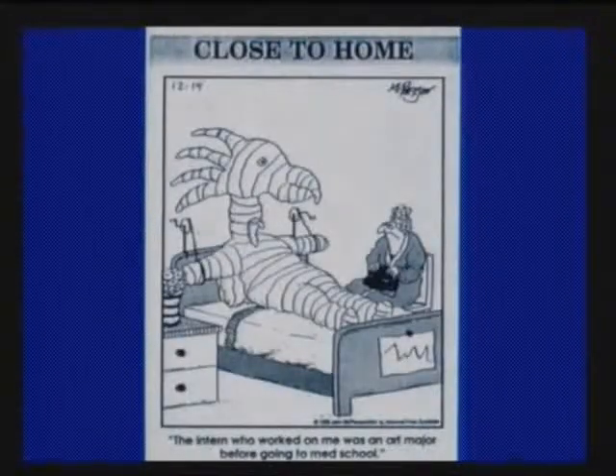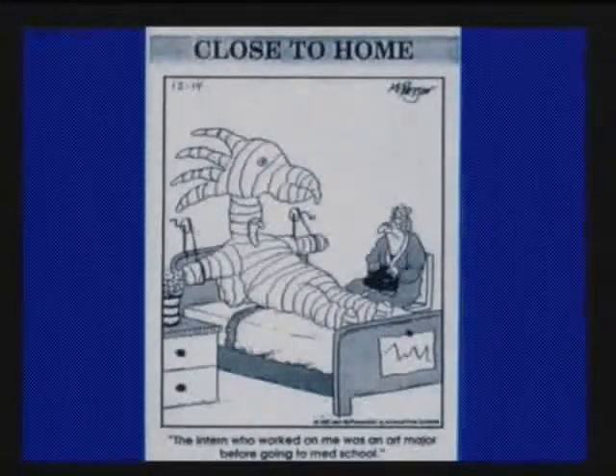This is an old cartoon — for those in the back that can't see it, please interrupt me, this is a casual talk. It says the intern who worked on me was an art major before going to med school. That is close to home for me because I was an art major at Cornell.